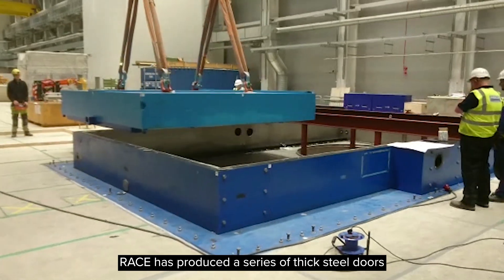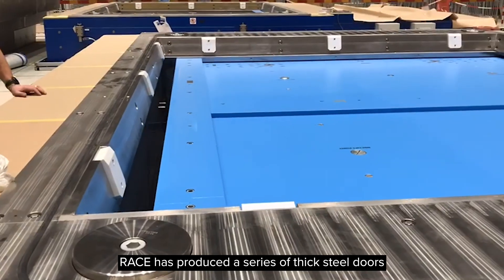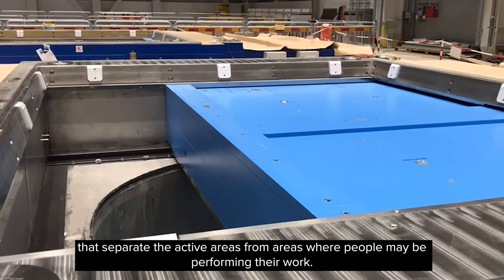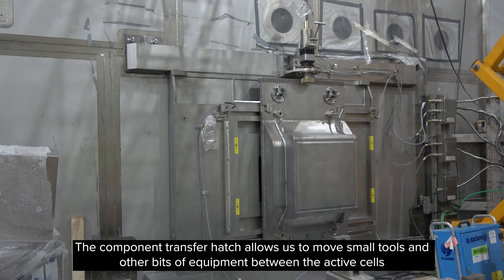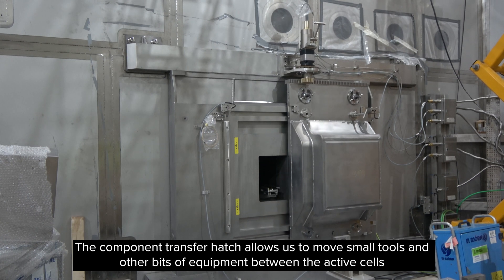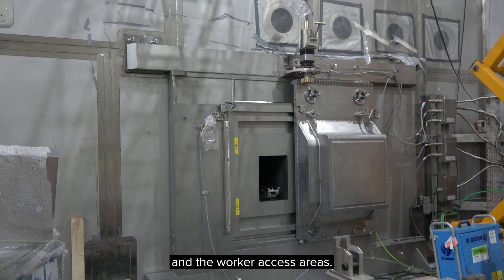RACE has produced a series of thick steel doors that separate the active areas from areas where people may be performing their work. The component transfer actually allows us to move small tools and other bits of equipment between the active cells and the worker access areas.